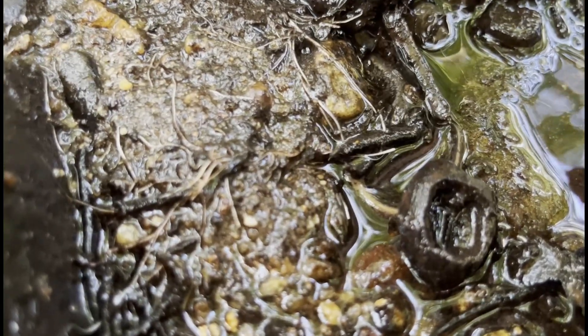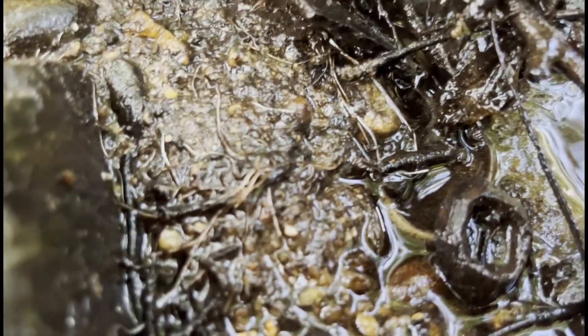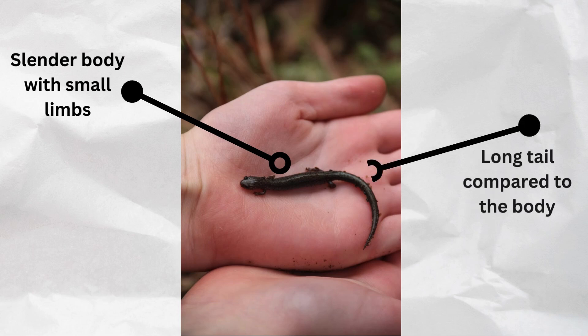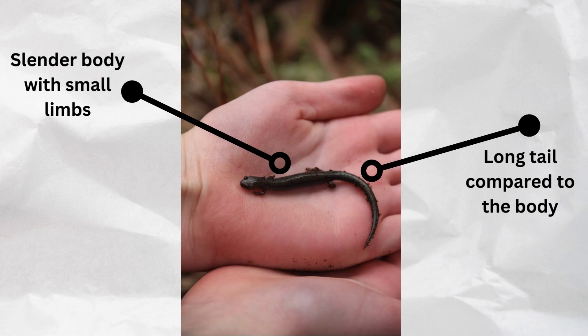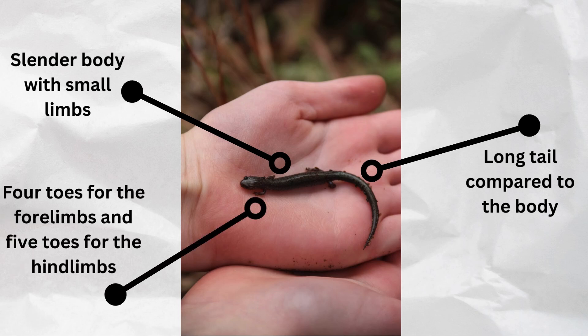Plethodontidae doesn't. Plethodontidae is a large family of salamanders with some pretty basic defining characteristics. First of all, they have quite a slender body, which also leads to the small limbs they possess. Secondly, the length of the tail is in many cases longer than the actual body of the salamander. A last defining characteristic frequently paired with Plethodontidae is that the salamanders in this group almost always have four toes on their forelimbs and five on their hind limbs.